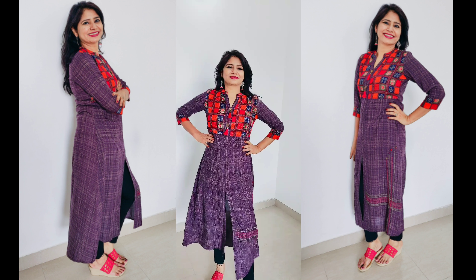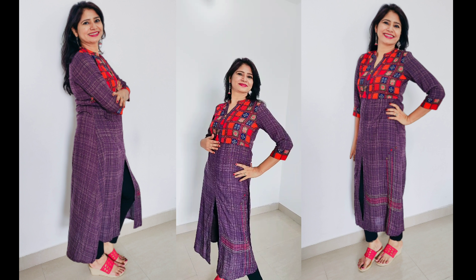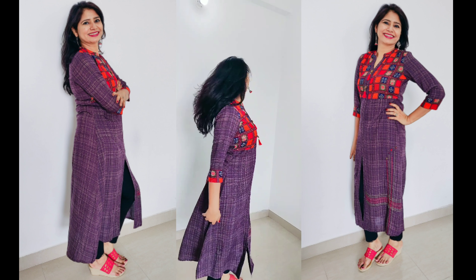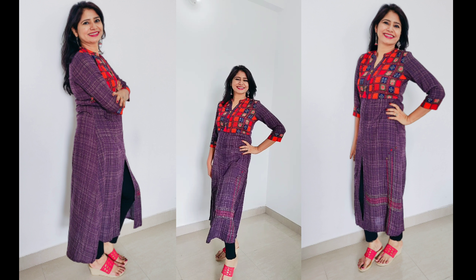This is a beautiful purple colored checkered kurta. It has calf length, three-fourth sleeves, a beautiful ethnic border at the sleeves, ethnic print at the yoke, mandarin collar, tassels at the placket, front slit, and embroidered detailing at the side slit. It's a perfect ethnic and classy piece.